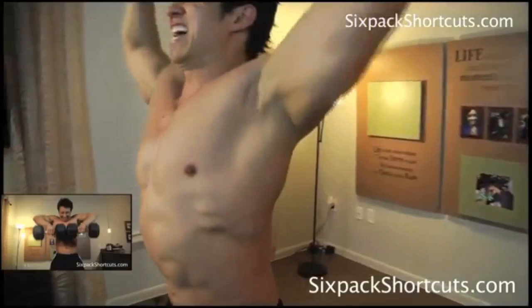Today I'm going to show you an insane workout to blow up your shoulders and have massive bowling ball shoulders.